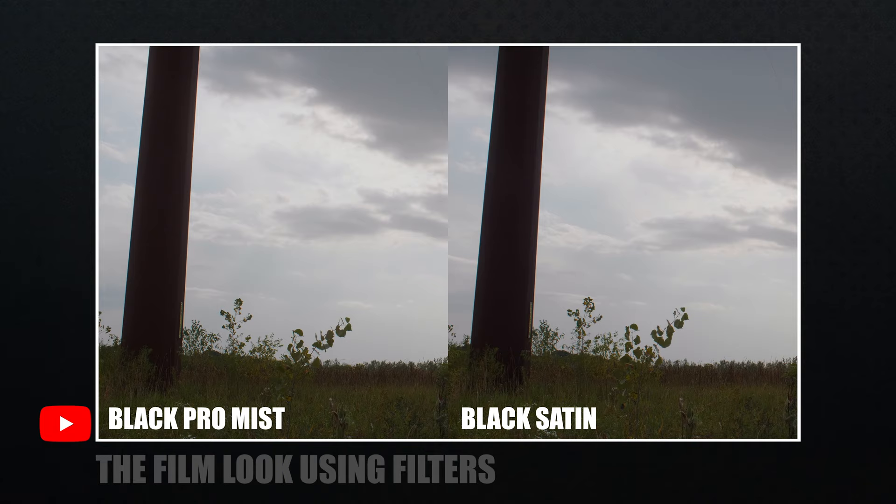I want to know if you're using filters. You might be, but what kind? I'm not talking diffusion filters either. If you want more info on that, check out my video, The Film Look Using Filters. I discuss specific filters used in films and show a couple real-world examples. For this video, I'm talking about something else.